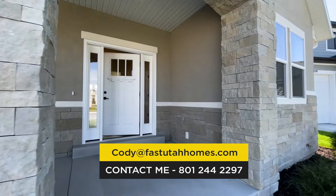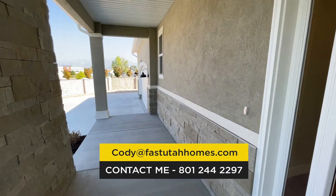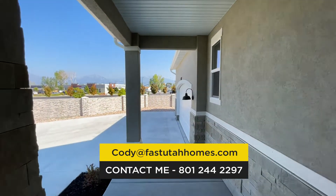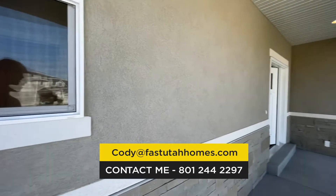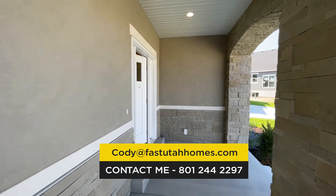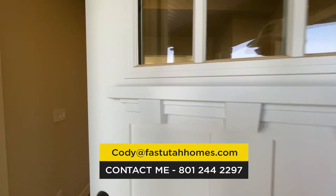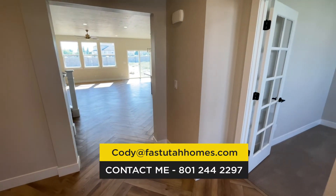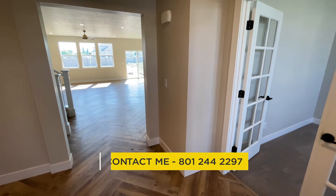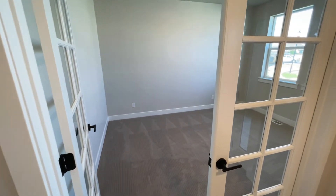If you're thinking about making a move to Salt Lake City and you're interested in this home, you can reach out to the builder directly or reach out to me — my information will be on the screen. I absolutely love helping people relocate here to Salt Lake City, whether you're looking in Salt Lake, West Jordan, South Jordan, Provo, Lehi, Saratoga Springs, Park City, or any other areas.